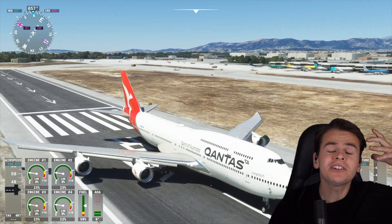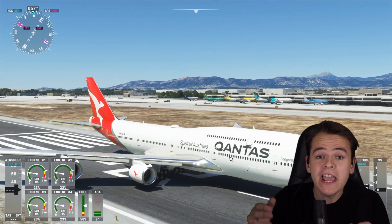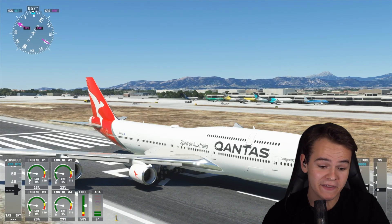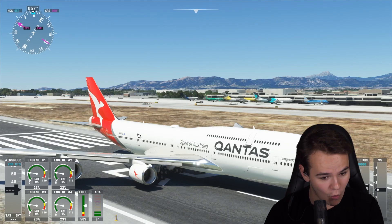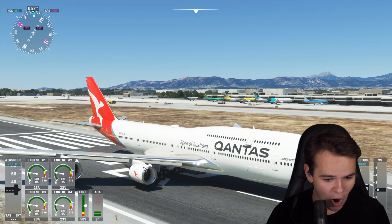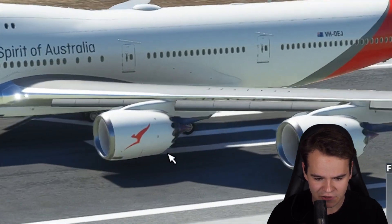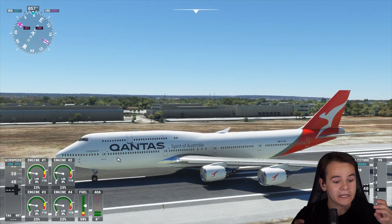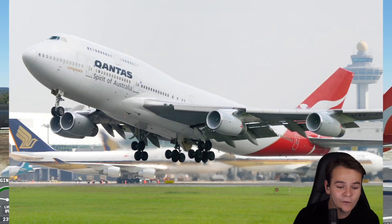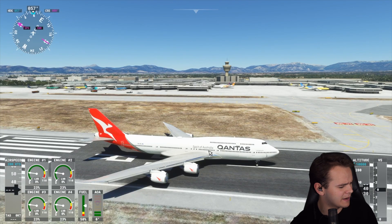I recently had a very interesting talk with a 747 pilot. He flies the biggest passenger plane that Boeing has ever built, the 747-8 - the one we have here in this flight simulator as well. You can tell it by the beautiful engine nacelles here that reduce noise. This plane is a bit bigger than the other 747s, like the 400 we recently flew to Palma de Mallorca.